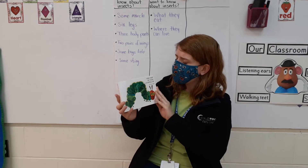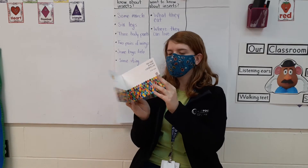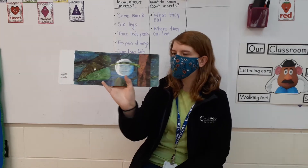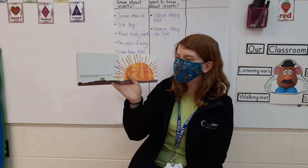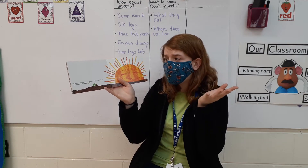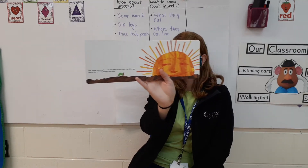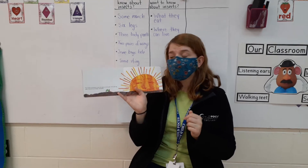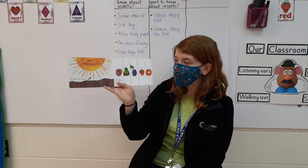So let's see what happens in The Very Hungry Caterpillar. In the light of the moon, a little egg lay on a leaf. One Sunday morning, the warm sun came up and out of the egg came a tiny and very hungry caterpillar. So the caterpillar also comes from an egg — that's where insects and bugs come from. So it just hatched and now it is ready to eat.